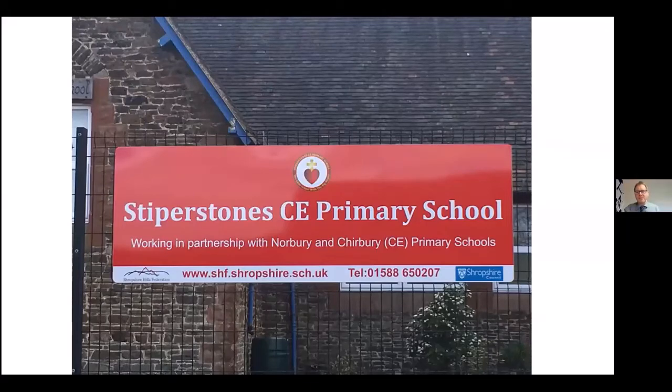Welcome to Stiperstones Primary School. Stiperstones is a tiny, tiny primary school — on roll we have 30 children, that is our entire school from Year One to Year Six. Going back a couple of years, I was at Norbury Primary School and was asked to start working at Stiperstones Primary School because it didn't have a head at the time, and it became clear that we weren't going to be able to keep Stiperstones as it was with just 30 pupils.